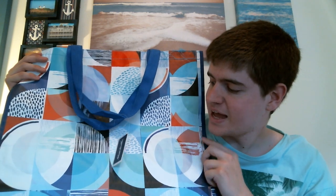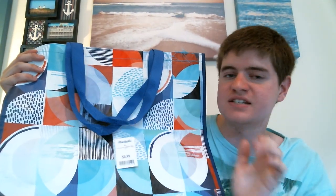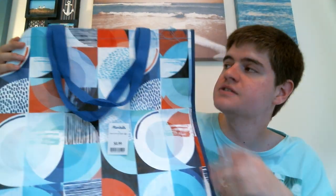Marshalls doesn't sell anything vintage, but if you do ever go and you happen to see this really, really cool mid-century looking reusable bag, I would recommend picking it up if you like this kind of thing. Because I'm an associate, I get 10% off, so I got this for 90 cents.